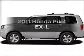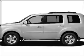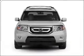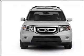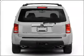Get noticed in this 2011 Honda Pilot. Everything you need under one roof with this great vehicle. With a reliable 6-cylinder engine that responds smoothly to its 5-speed automatic transmission. Premium wheels lend a distinctive appearance.